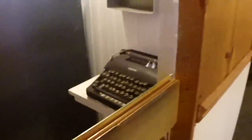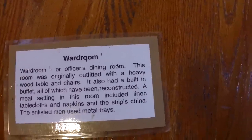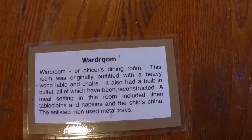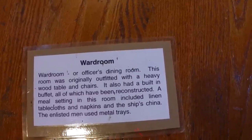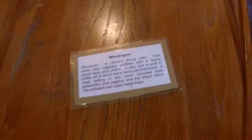I'm not sure where this ship was stationed during World War II or after. This is the ward room — or officer's dining room. This room was originally outfitted with a heavy wood table and chairs. It also had a built-in buffet, all of which had been reconstructed. A meal setting in this room included linen tablecloths, napkins, and the ship's china. The enlisted men used metal trays. Seems unfair to me, but that's just my thinking.